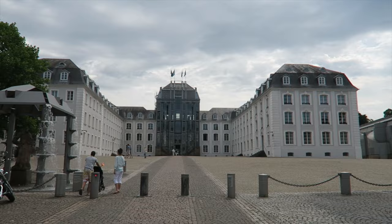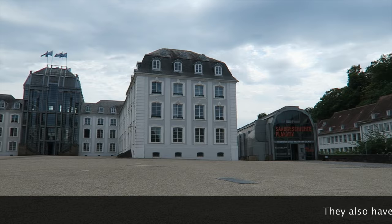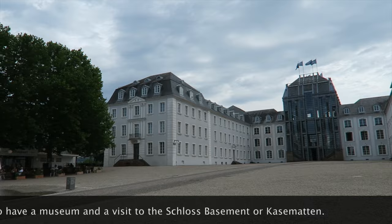So far everything we've seen here in Saarbrücken is pretty nice. They even have their own castle. It was built for residential purposes — to live in, not for military purposes — so it's not really a fortress, although it does have a wall outside for protection.